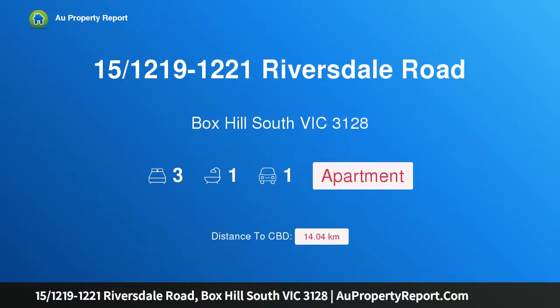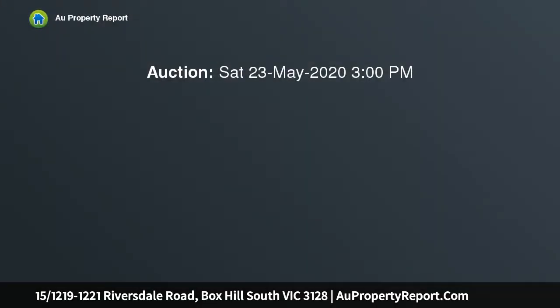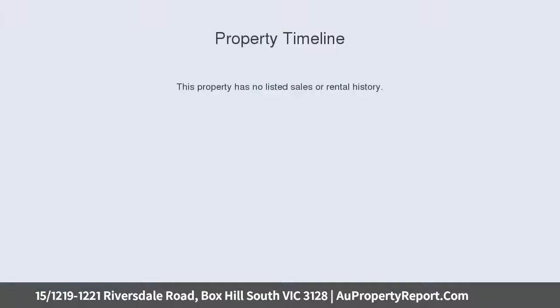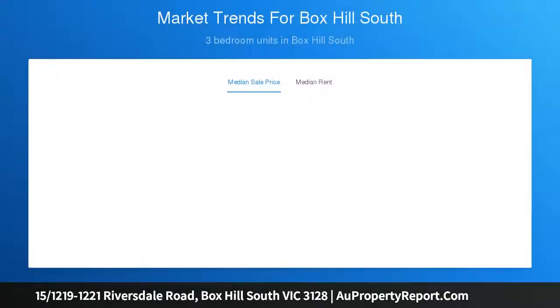I'm glad to introduce property 15, 1219-1221 Riversdale Road, Box Hill South, Victoria 3128. A superior apartment in a sensational location — wonderful unit steps from Wattle Park. Superior finishes and a sensational location are the cornerstones of this apartment's success. The sought-after locale offers a beautifully balanced lifestyle, and this home is one you will look forward to at the end of every day.